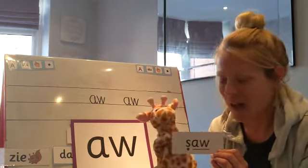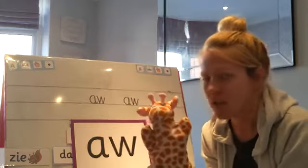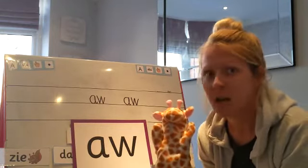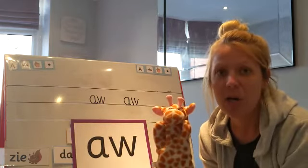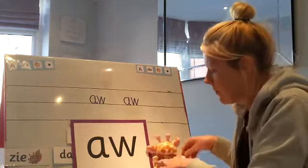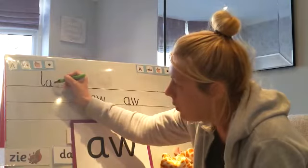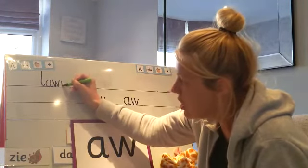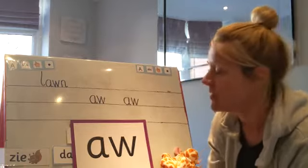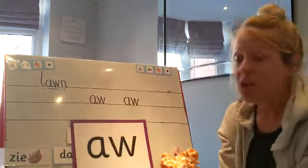Geraldine says she's thought of a different one that we don't have on the cards. Geraldine wants you to write the word 'lawn' — the lawn is green. See if you can write the word lawn. I'm gonna sound it out carefully: L, aw, N — lawn. Well done everybody. Does yours look like mine? I'm gonna add the sound buttons: L, aw, N — lawn.